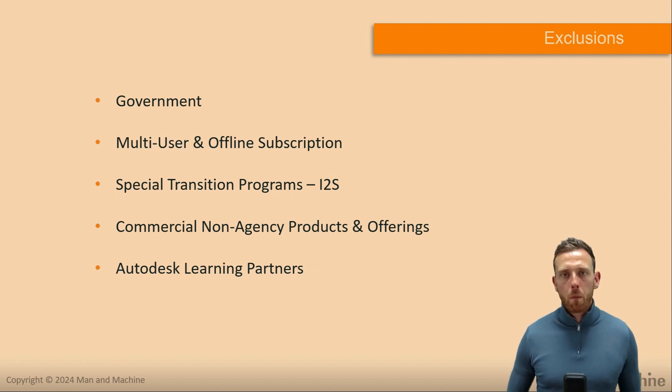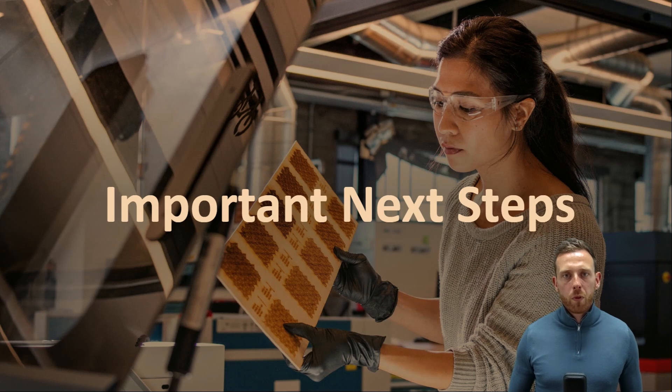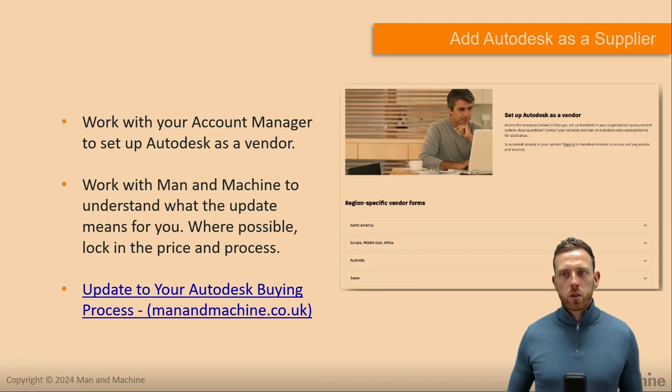There will be more updates over time and we'll make sure you are informed. The key next step is to make sure that Autodesk is set up as a supplier. Although the changes don't take effect until the 16th of September, it's important to start this process now. For some organisations it could be as simple as speaking to an individual; for others there are different processes to go through. Work with your account managers and the Man and Machine team to set up Autodesk as a vendor and understand what the update means for you.